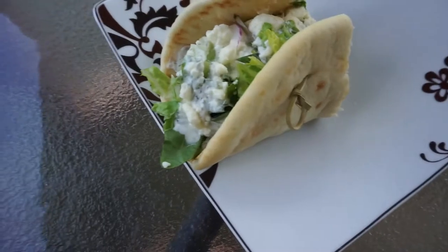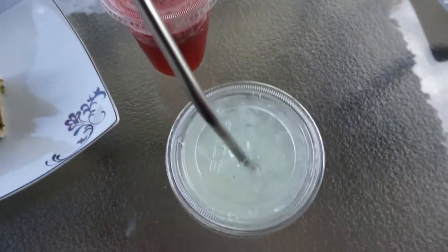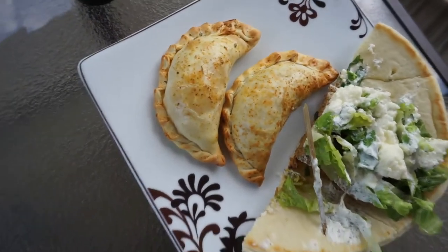Stopped at Sitwell's for their delicious gyro. Got a daiquiri and a margarita, and I'm trying their empanadas.